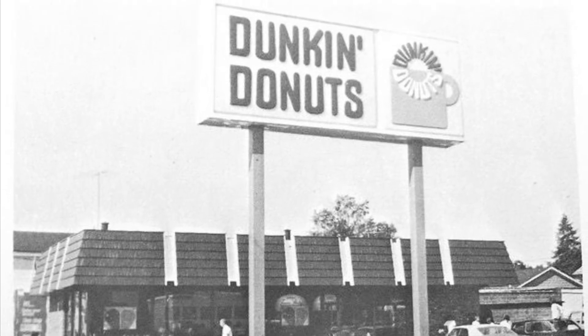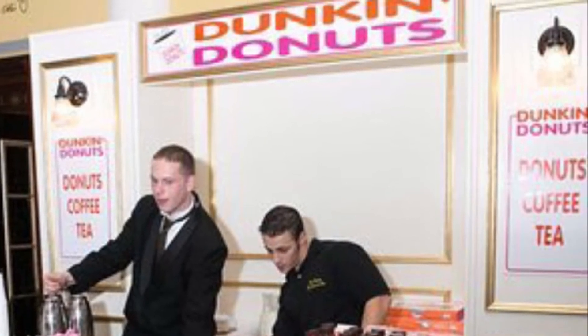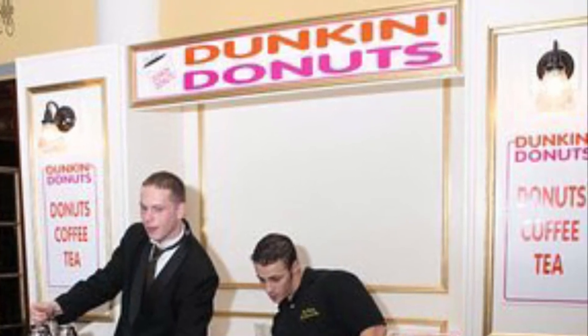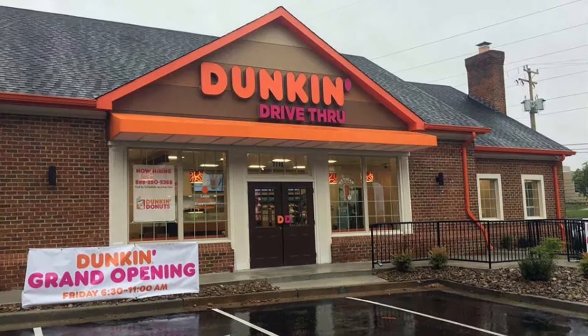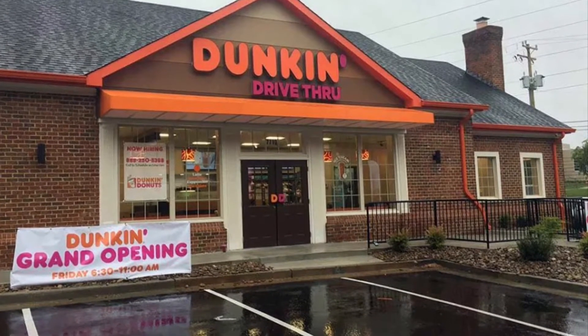The goal was simple: to make and serve the freshest, most delicious coffee and donuts quickly and courteously in a modern, well-merchandised store. Five years after the name change, Dunkin' Donuts began franchising stores and quickly grew to 100 stores within 10 years.